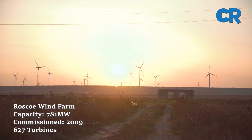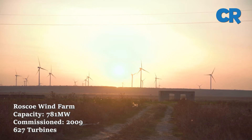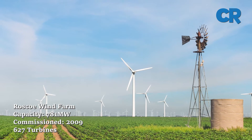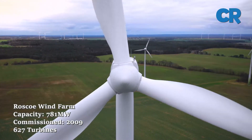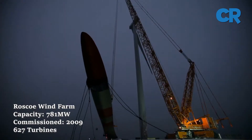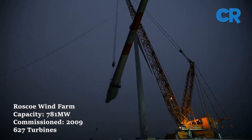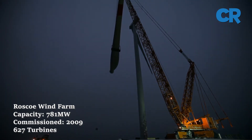On to number four, the Hosshollow Wind Farm. The Hosshollow Wind Farm is a 781 megawatt facility and ranks as the fourth largest wind facility in the U.S. The facility is located 45 miles southwest of Abilene in Texas. The project was assembled using 627 wind turbines and was constructed in four phases between 2007 and 2009. The first two phases generated 325.5 megawatts while the third and fourth phases generated a combined capacity of 446 megawatts.